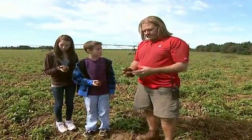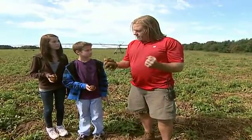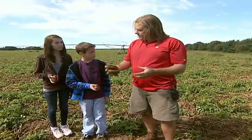So what makes a good potato? It starts with healthy soil, irrigation, sunlight, and then a good crop rotation to break up pests and disease cycles.